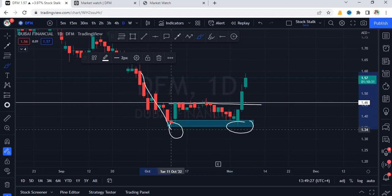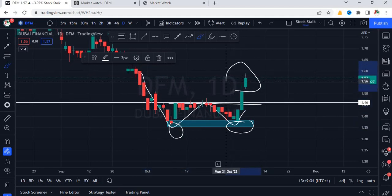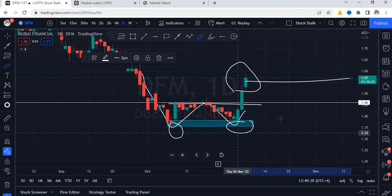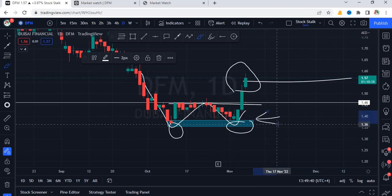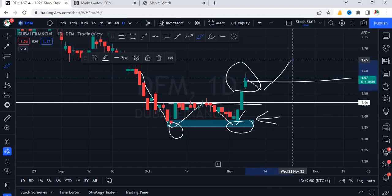This is very bullish — a W chart pattern or double bottom. As of now, DFM is trading at 1.57. Those who entered at lower levels, great entry. Keep holding your position — more upside is expected. At the same time, it could come down for a small correction before making a new high.